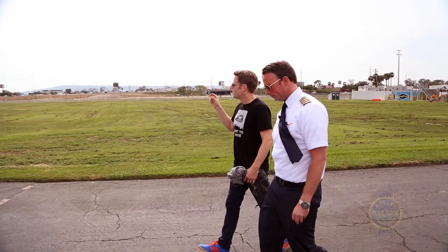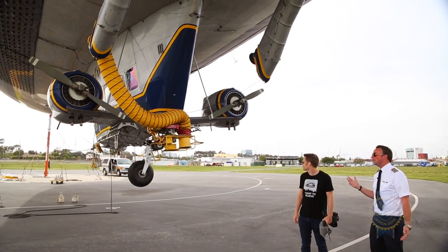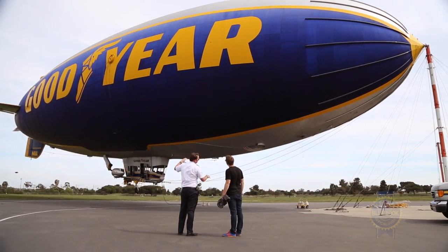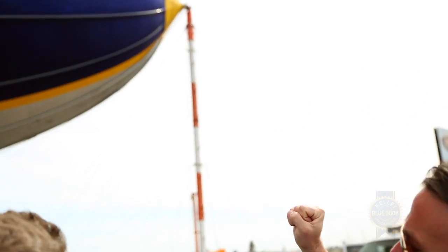Leveraging my position as a journalist to score a ride seemed like a good idea, so that's exactly what I did. But first, here's Bill Bayless, blue blocker enthusiast and professional blimp pilot, to explain why Goodyear has a fleet of blimps.